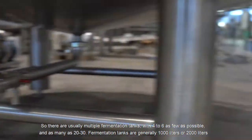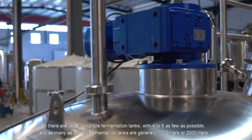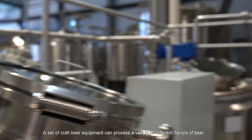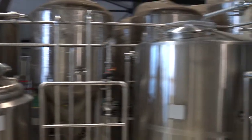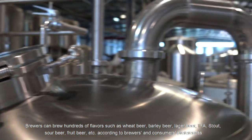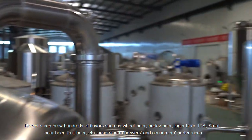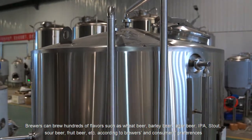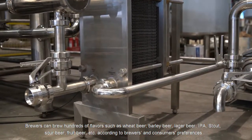Fermentation tanks are generally 1000 liters or 2000 liters. A set of craft beer equipment can process a variety of different flavors of beer. Brewers can brew hundreds of flavors such as wheat beer, barley beer, lager beer, IPA, stout, sour beer, fruit beer, and more, according to brewers' and consumers' preferences.